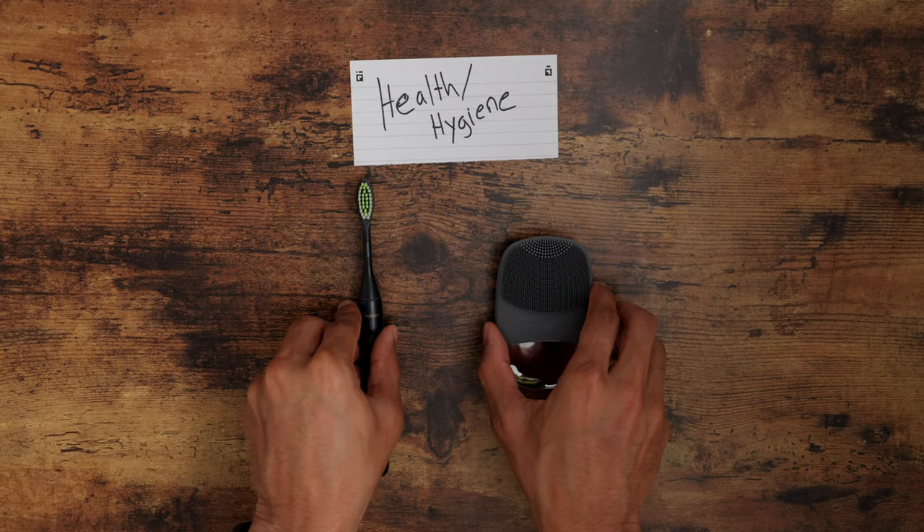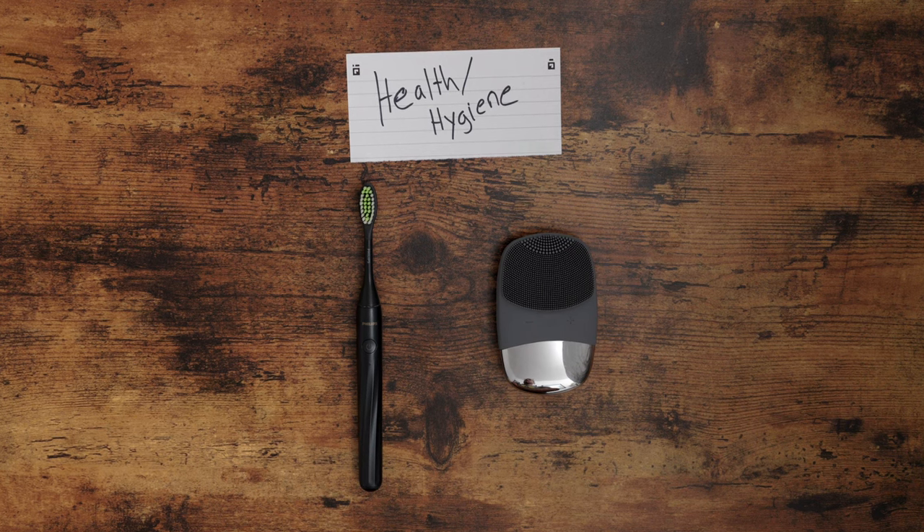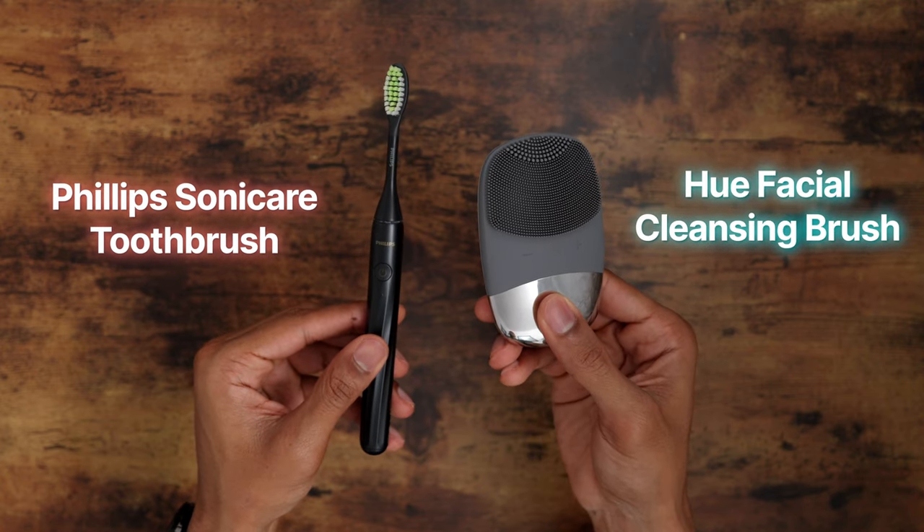I'm going to pair these next two pieces of tech together because they're around $60 and they work hand in hand when it comes to your personal hygiene. Now that I'm about to be 30, I really want to make sure that I am taking care of my skin, teeth, and hair. And to my fellow guys out there, pay attention — we really need to take care of our skin. Proper skincare is not just a women's-only club thing. This is the Philips One Sonicare toothbrush, and this is the Hue facial cleansing brush.